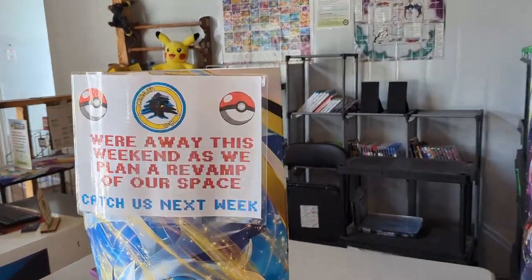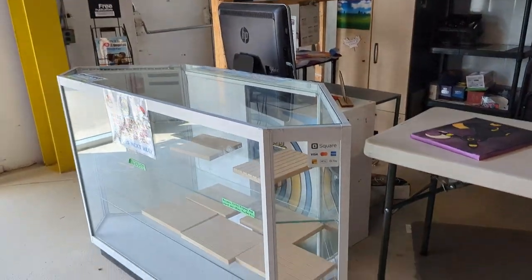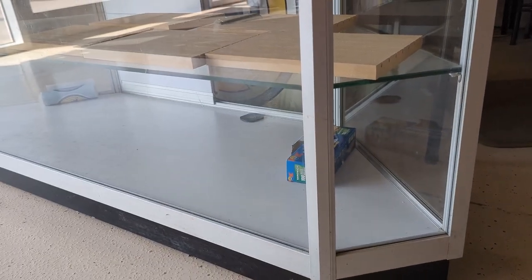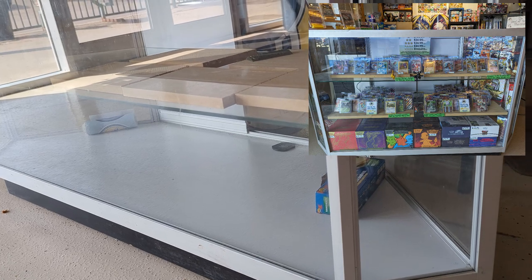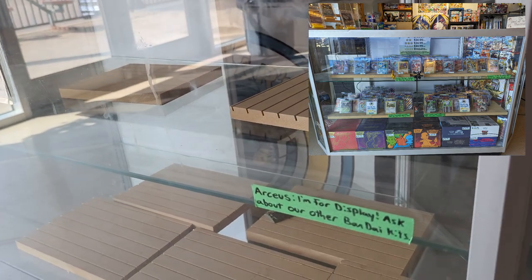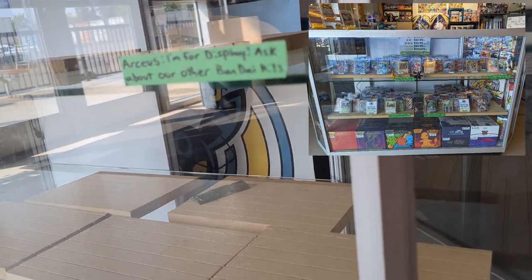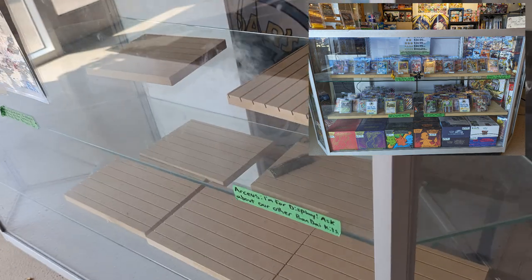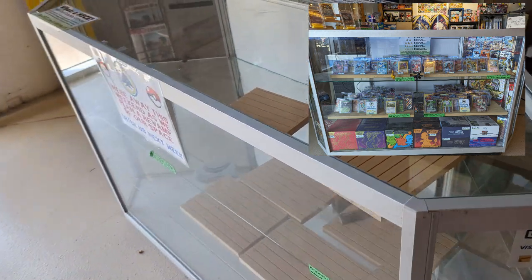We still have our totems. There's a little sign I put up while I was away out of town. On this bottom shelf was a row of elite trainer boxes — at least 10 elite trainer boxes. These two shelves were full of singles, about three per row. And that's the glass display now completely empty.